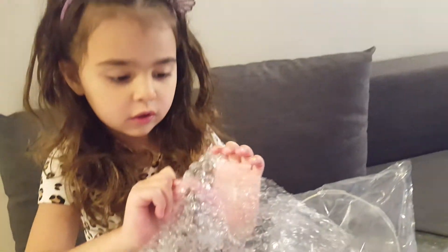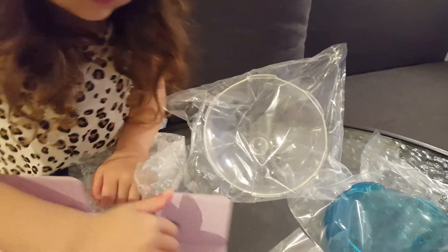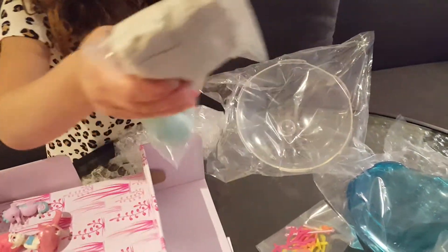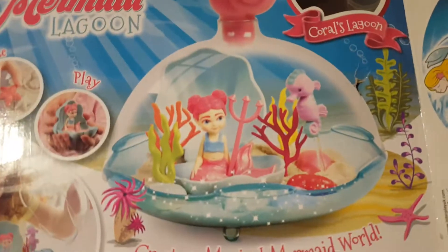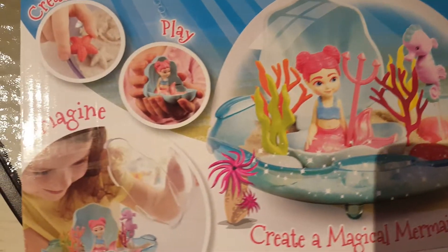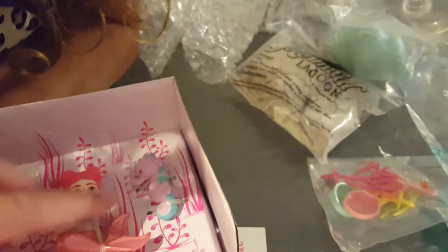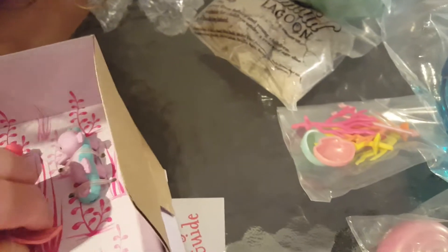Look at sun. Look at these. That is for mermaids. And what's these? Did you find the mermaid? It's too hard, let me help you. Hey guys, you liked this video.